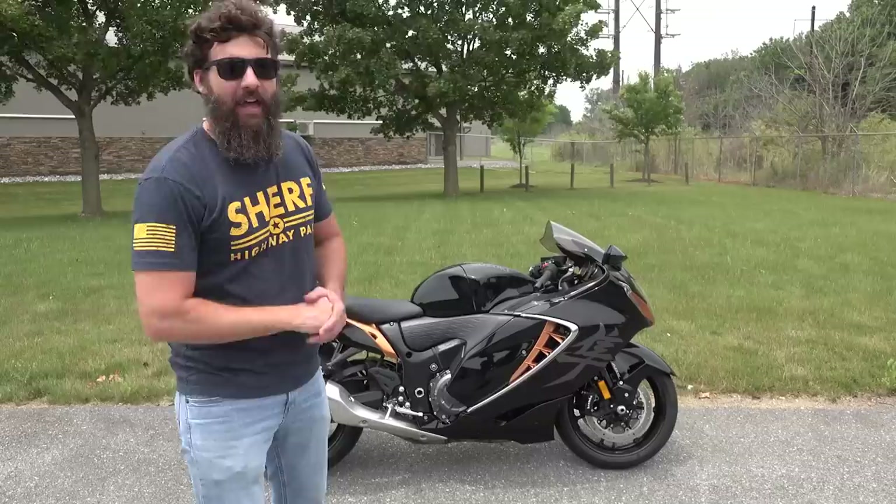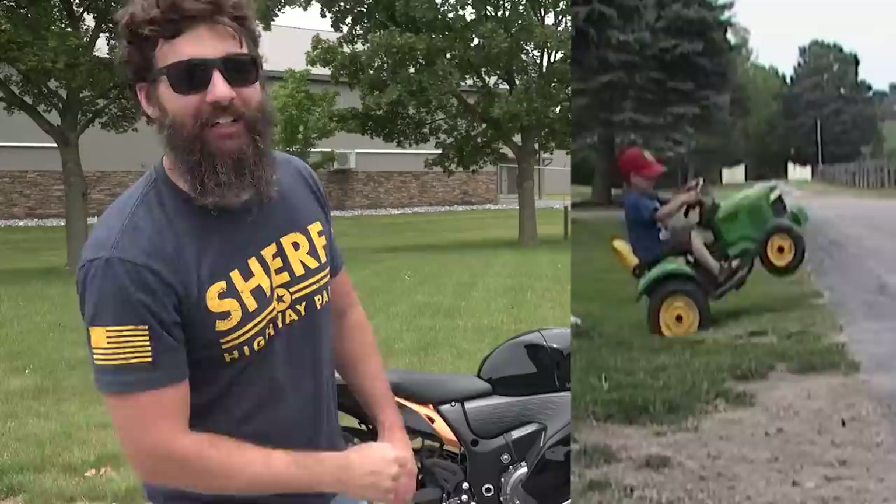I'm going to tell you guys everything you need to know about the Hayabusa, and all the cool things it can do, including wheelie control.